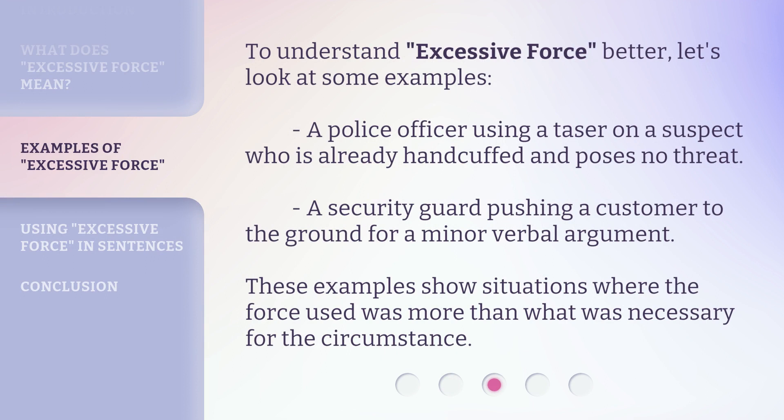To understand excessive force better, let's look at some examples. A police officer using a taser on a suspect who is already handcuffed and poses no threat. A security guard pushing a customer to the ground for a minor verbal argument. These examples show situations where the force used was more than what was necessary for the circumstance.